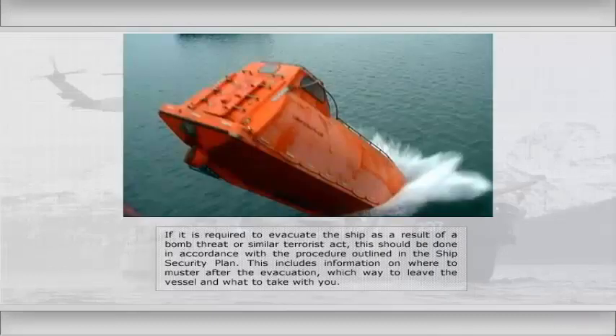If it is required to evacuate the ship as a result of a bomb threat or similar terrorist act, this should be done in accordance with the procedure outlined in the ship security plan. This includes information on where to muster after the evacuation, which way to leave the vessel, and what to take with you.